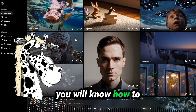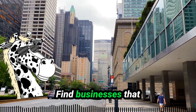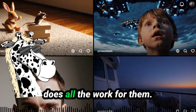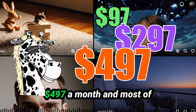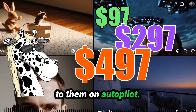By the end of this video, you will know how to set up a website with AI in just minutes, find businesses that desperately need these automations, and install an AI assistant that does all the work for them. Then you could charge them amounts like $97 a month, $297 a month, or $497 a month, and most of these services are delivered on autopilot.